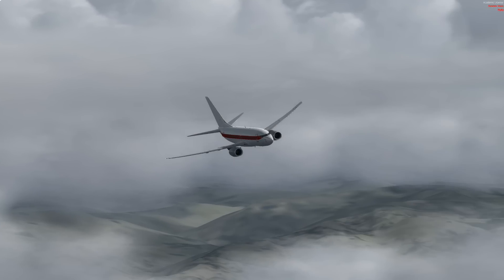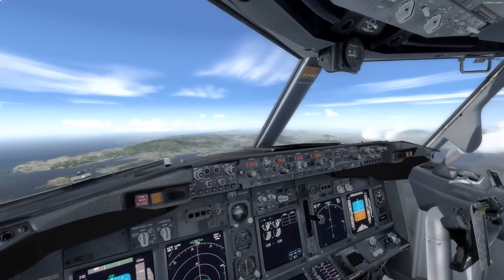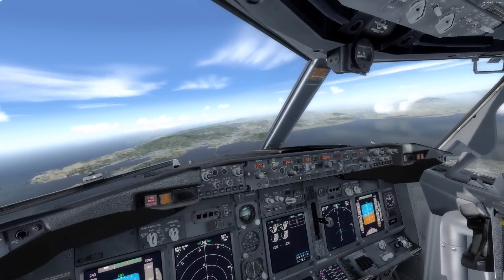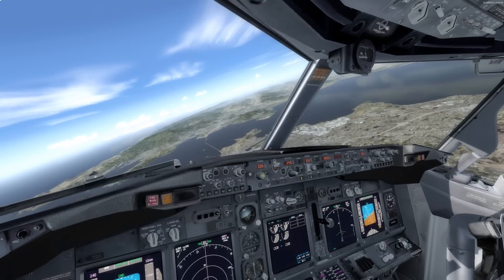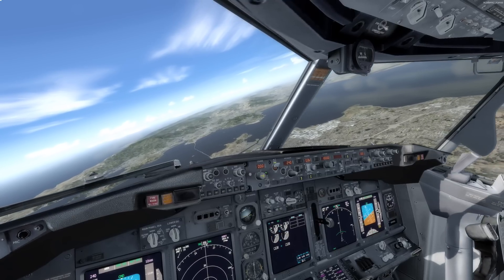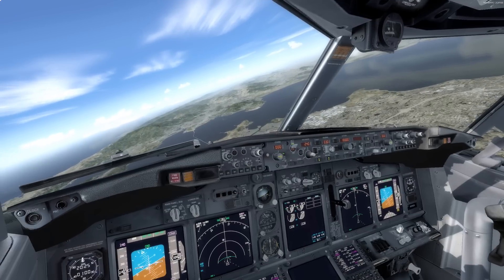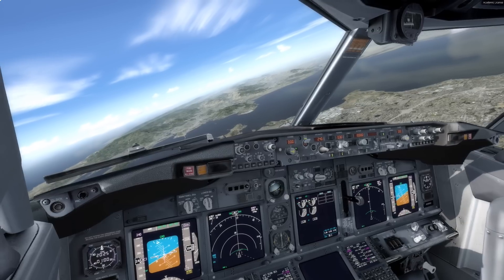ATC will say: "Janet 1603, go ahead and turn right now to a heading of 030 — that will line you up with the runway. And when you're ready, descend to 2,000 feet." Controlling altitude, heading, and airspeed should get you safely close to whatever airport they're vectoring you for. You'll want to be pointing towards the runway and both low enough and slow enough to make a safe landing.